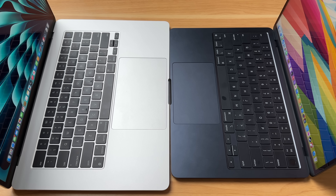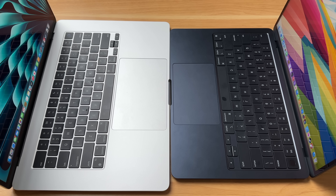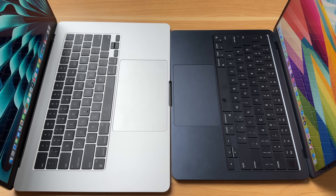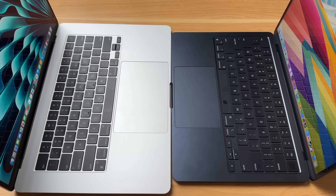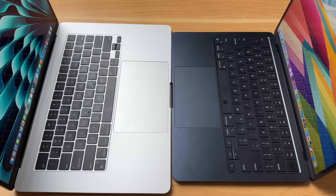One thing is that the trackpad on the 15-inch is larger than what's offered on the 13-inch model, which is kind of personal preference. They're not that much bigger, but there's plenty of room on both trackpads to scroll or do all of the Mac gestures.